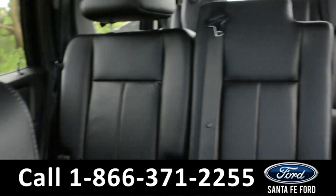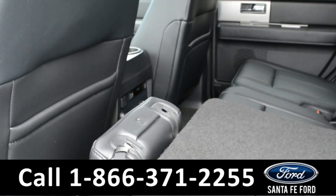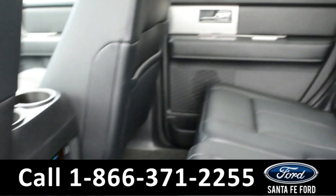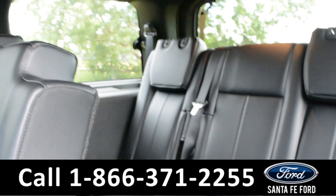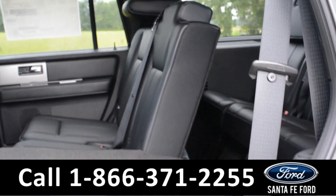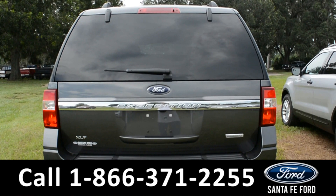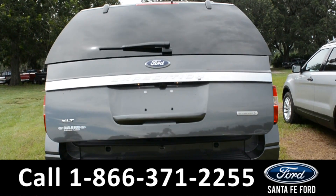Now let's look at the back. In the back, you will find rear climate control. It has two rows, and the front row does fold down for easy access to the third. With just two clicks on the remote, the trunk does open.